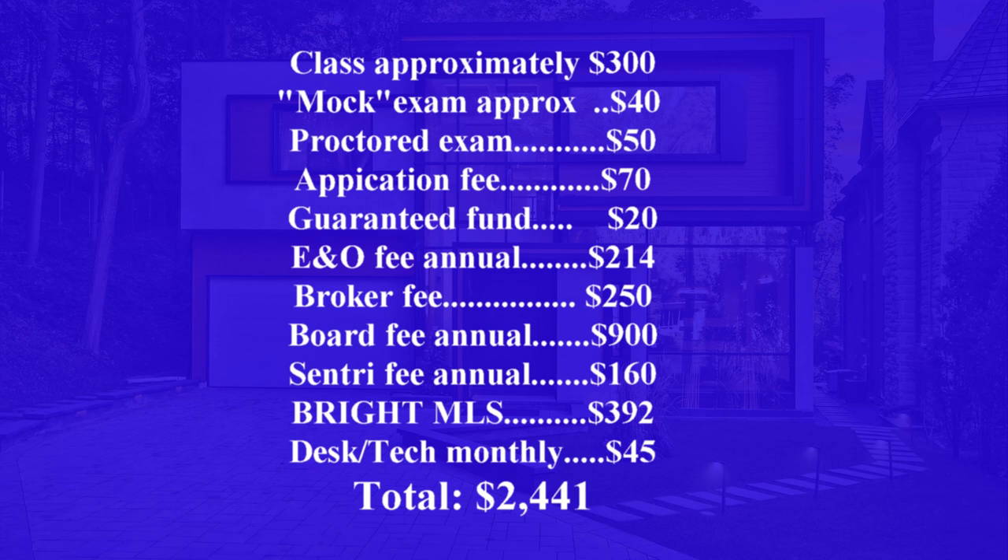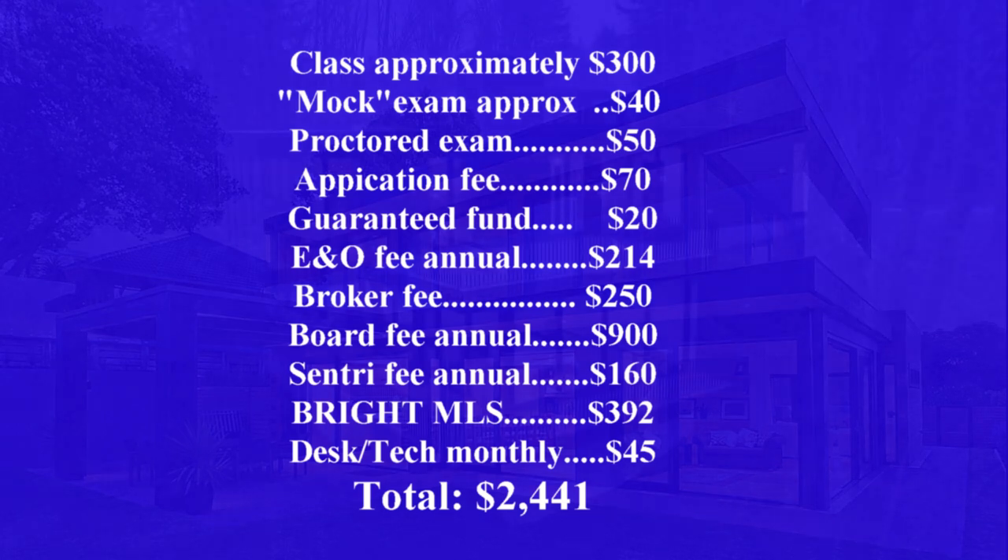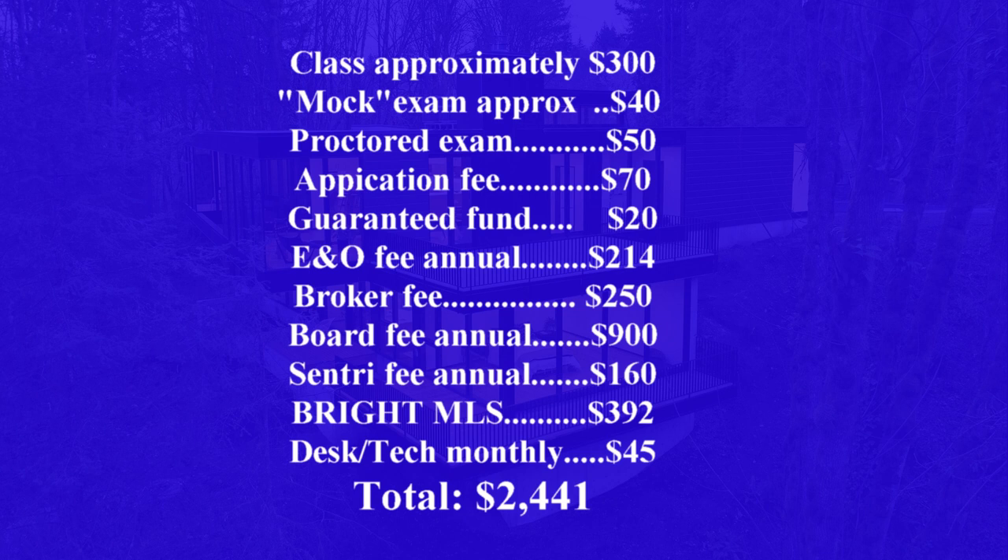Some of these fees are set in stone: the $20 guarantee fund, $70 registration fee, $900 Board of Realtors annual fee, and $160 Supra app fee — you can't get around those. The ones that vary are the E&O insurance amount, the broker's one-time fee, and the monthly desk or tech fee. The Bright MLS fee can also vary — some brokers bundle it into their initial one-time fee, so you don't have to pay it separately.